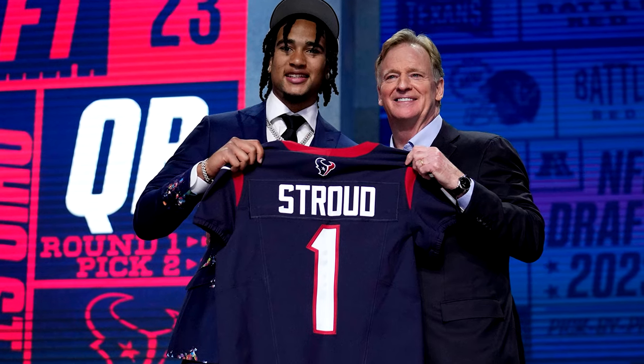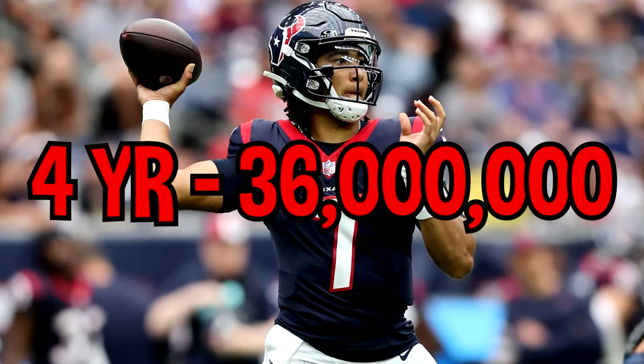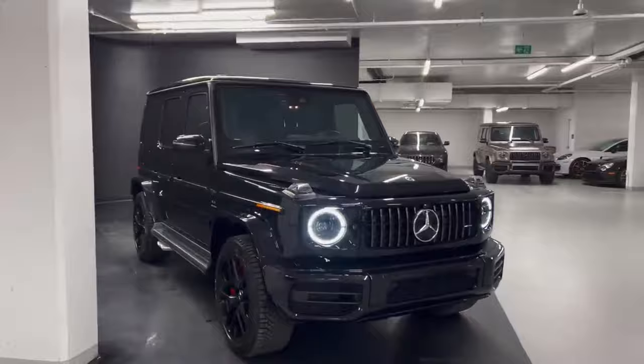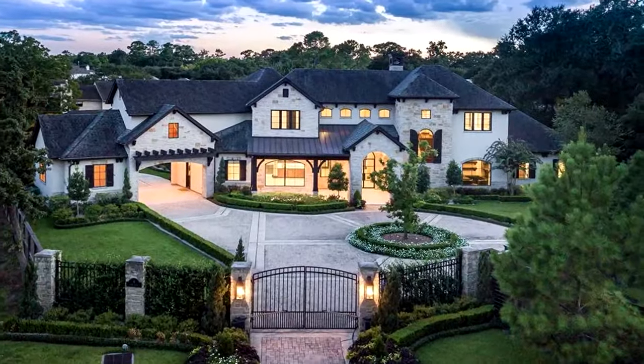With CJ Stroud being drafted second overall to the Houston Texans, he signed a huge four-year $36 million rookie deal, which came with a $23.3 million signing bonus. From collecting cars, purchasing millions in jewelry, and searching for the perfect place to call home.